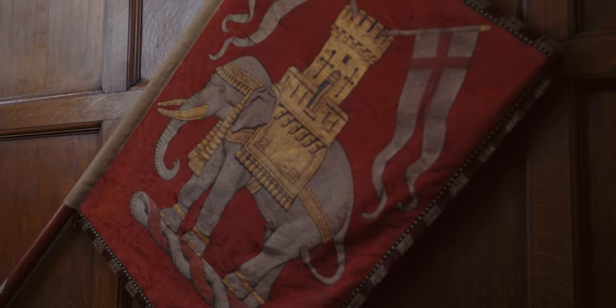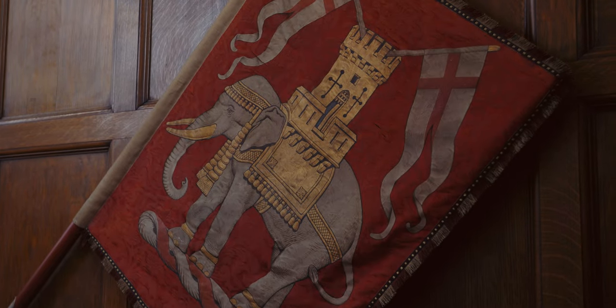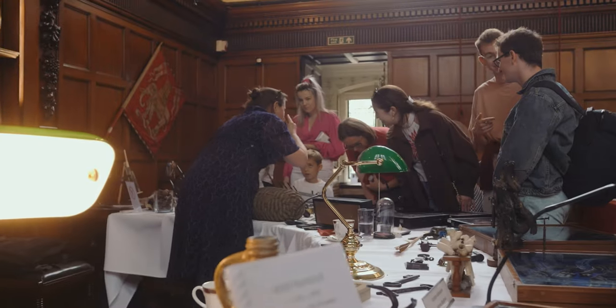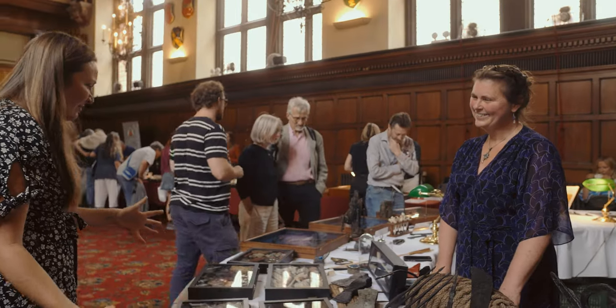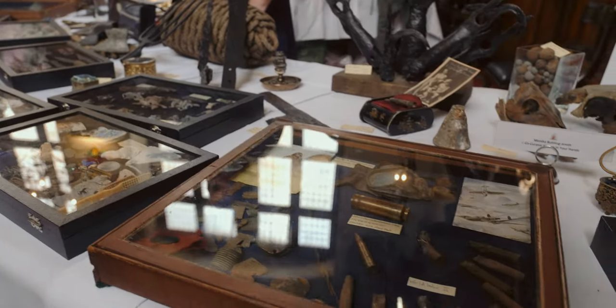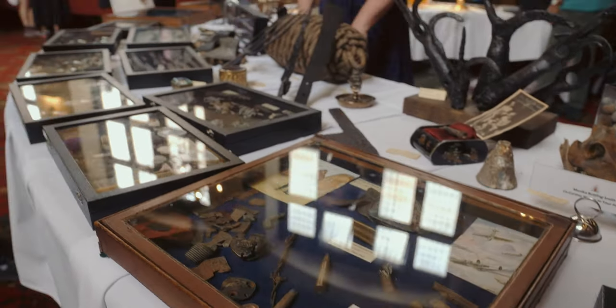There's the elephant - elephant and castle, it's part of the coat of arms of the Cutlers. As soon as we get in we run into Monica's display - a massive array of things as ever, and this is like the only 30 seconds where there hasn't been a mass of people around it.